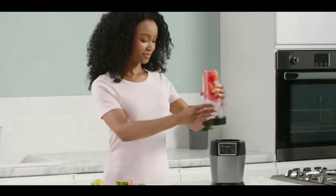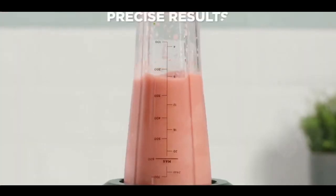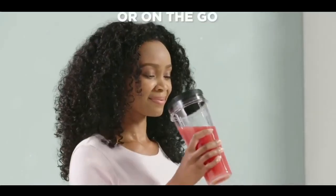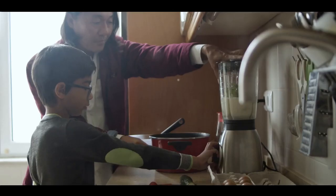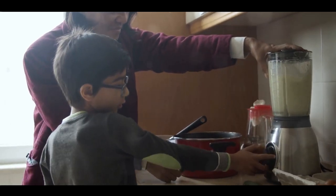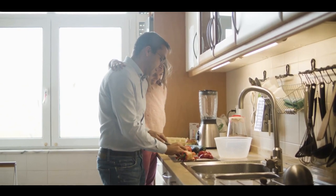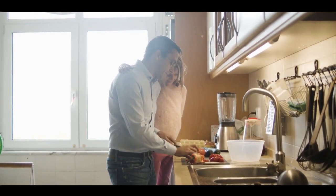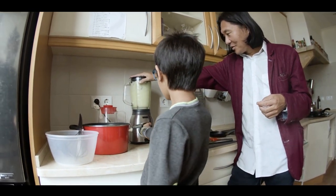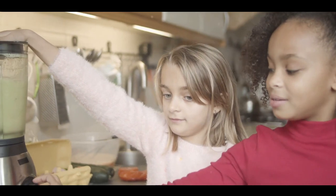The bottles come with secure lids to prevent spills — a feature any smoothie enthusiast will appreciate. The standout attribute of the Ninja Blender with Auto IQ BN495UK is its pioneering Auto IQ technology, ensuring a perfect blend every time — like having a personal smoothie barista on standby, but without the hefty price tag. Available in a range of modern colours, from calming grey to daring black, this blender is designed to be seen, not stashed away in a cabinet. User reviews highlight the blender's powerful performance, sleek design and durability. Customers love its ease of cleaning and how it streamlines their morning routines. The Ninja Blender with Auto IQ BN495UK offers top-tier performance without compromising on style — the ideal choice for those seeking a perfect blend of power and convenience.